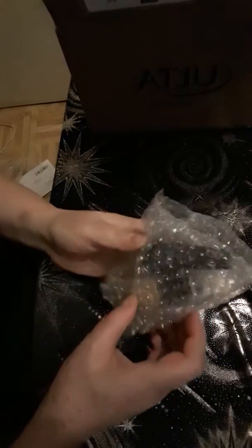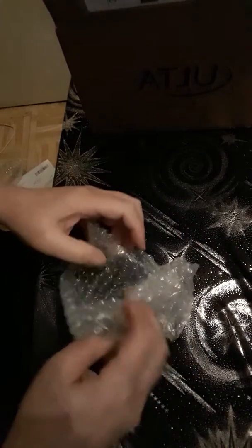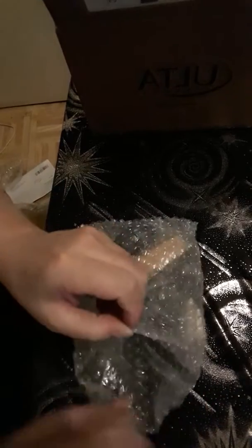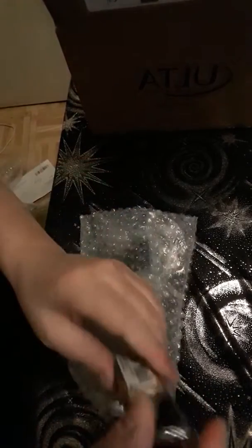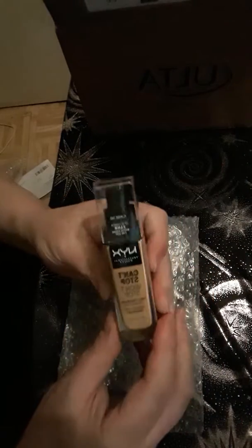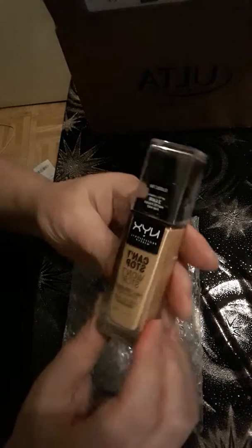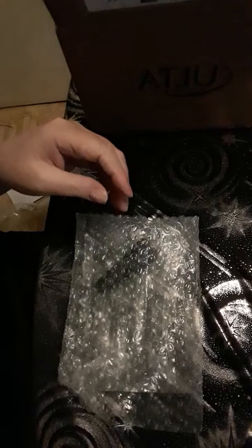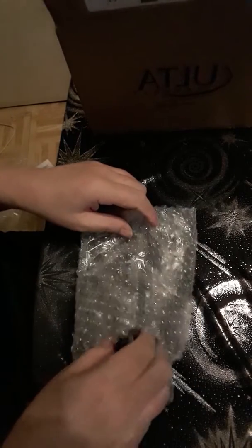Let's set this aside for a second. There's something in bubble wrap — nicely protected. What we have here is this is NYX Can't Stop Won't Stop Full Coverage Foundation in classic tan, to match my skin tone because I'm a tanned person.